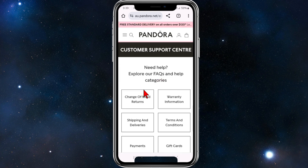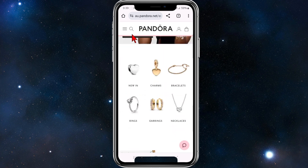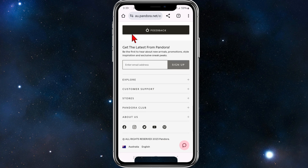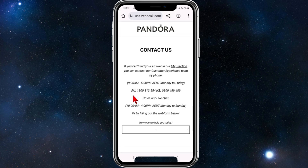Going back to the main page and scrolling all the way down to the bottom of Pandora, you will see a Customer Support tab. Go ahead and click on it, and then you'll find a 'Contact Us' option — go ahead and click on Contact Us.